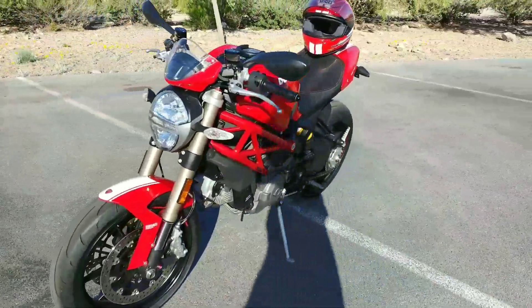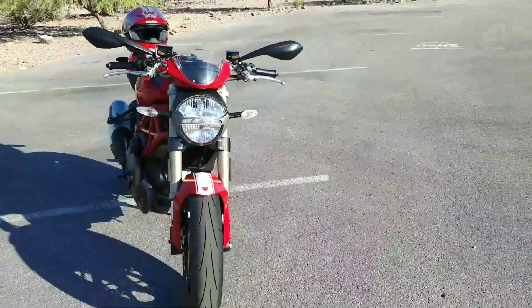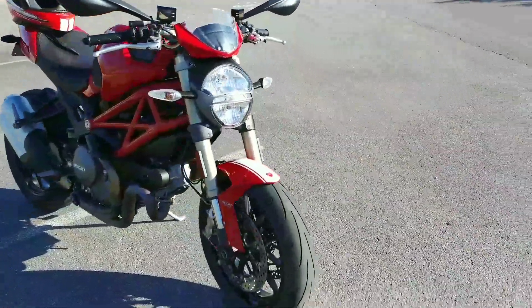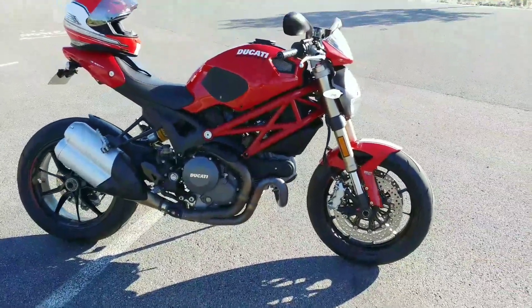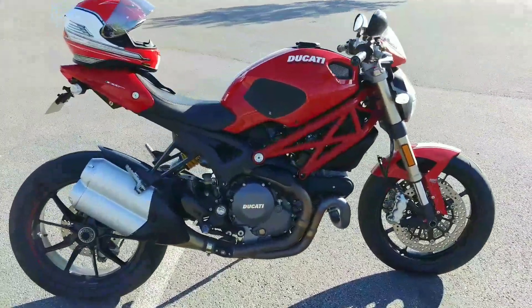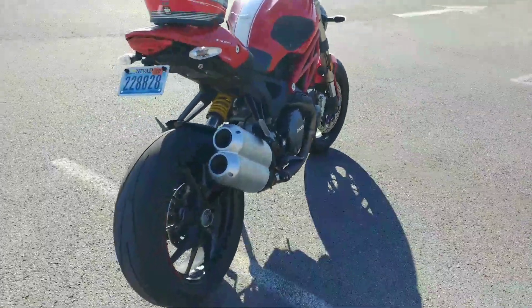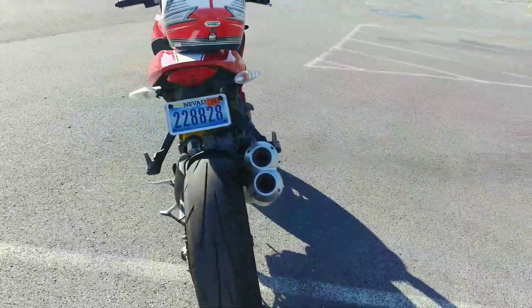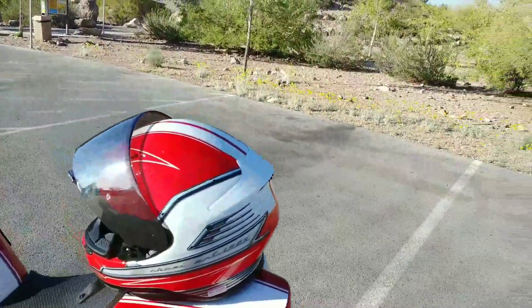The bike is basically perfect — I don't see any flaws anywhere on it. It's never been laid down at all. A local chiropractor owned the bike and took extremely good care of it. We even have service records — receipts for all the work and services that have been done on it.